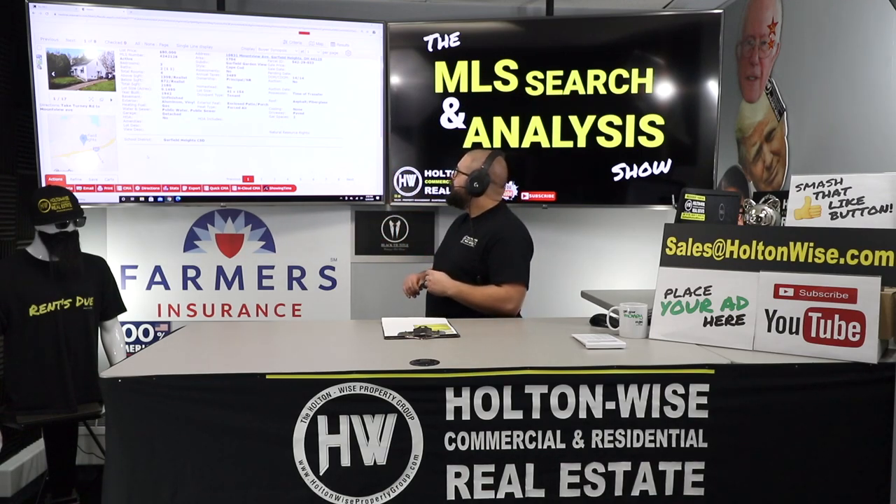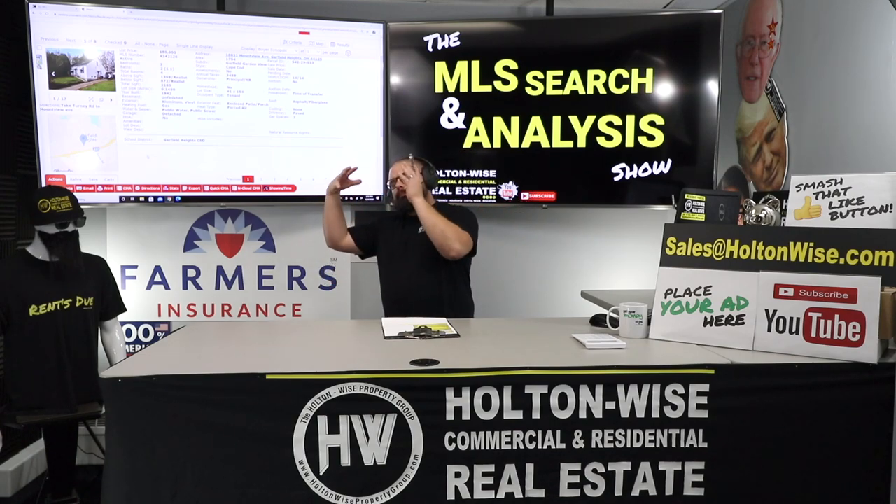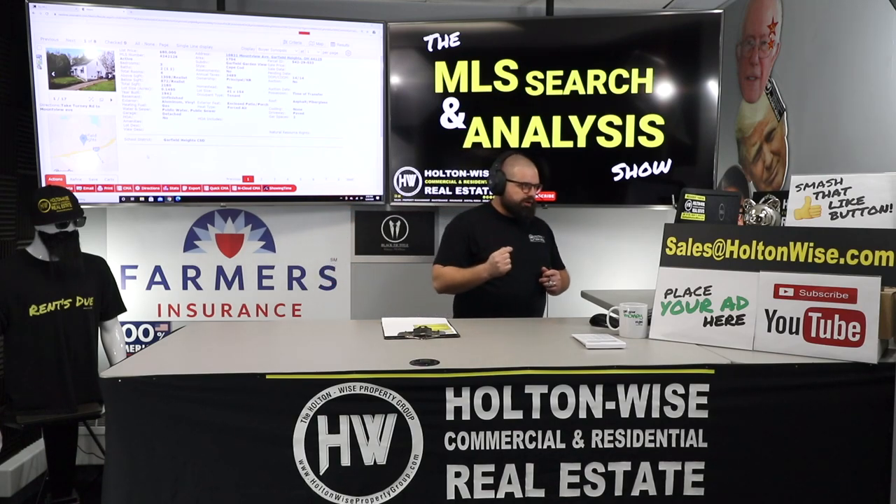10831 Mount View, Garfield Heights — another Garfield Heights one for you. Two weeks on the market. This is another B-class investment. You want low-risk B-class investments, and that's what I'm bringing to you.